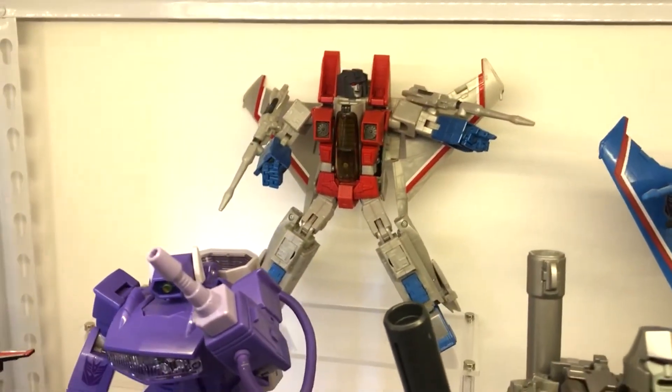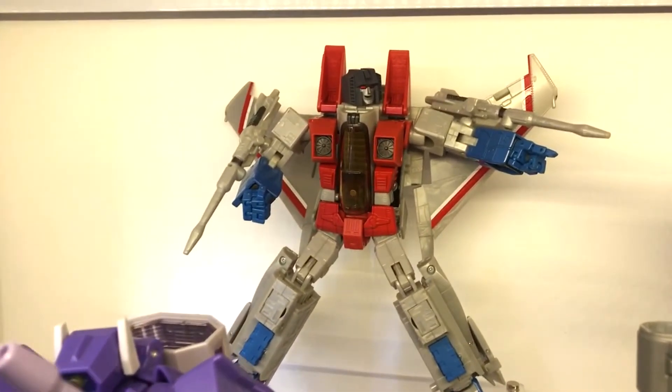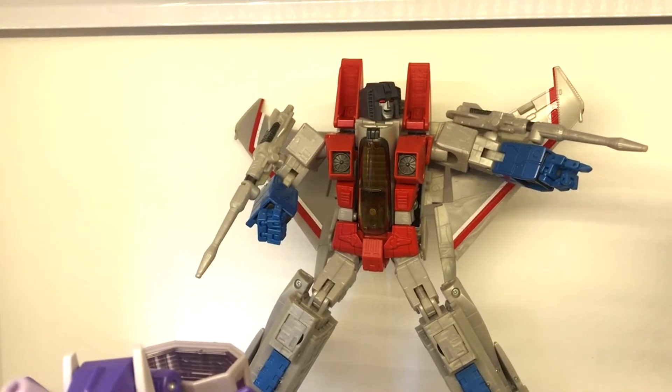Up here is the Caratodemy Starscream. That head there is actually a replacement head — I took it from the MP-44. Looks better.